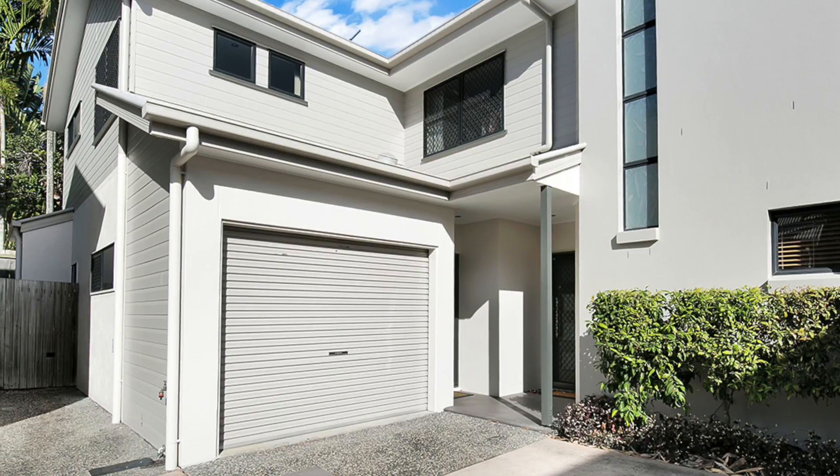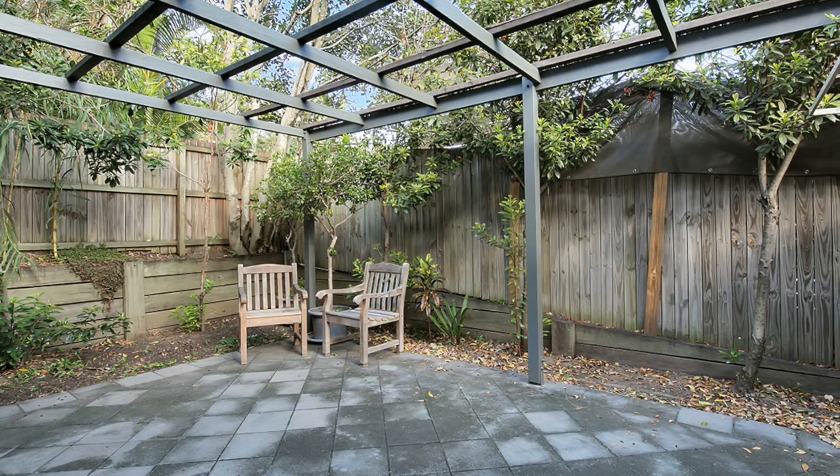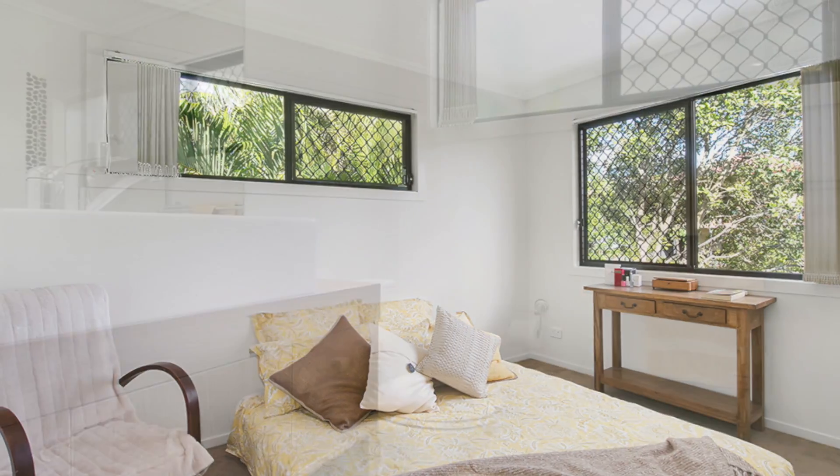This townhome embraces a clever design that makes the most of the space, natural light and indoor-outdoor layout. An excellent buying opportunity for those seeking an easy-care home in a great location.